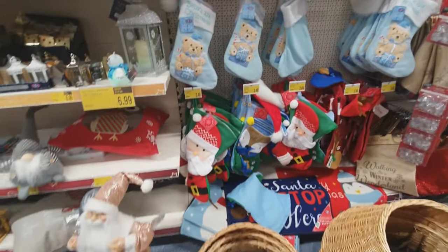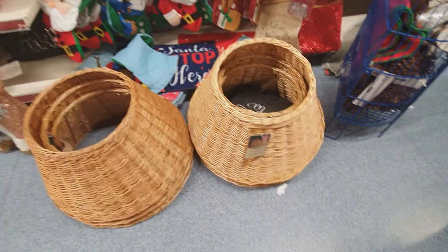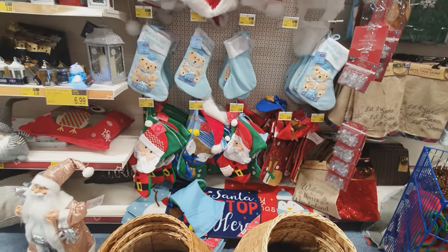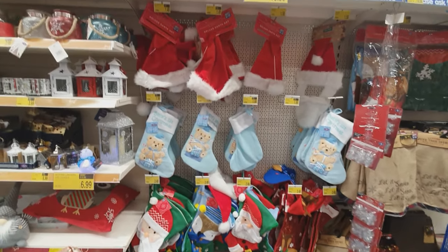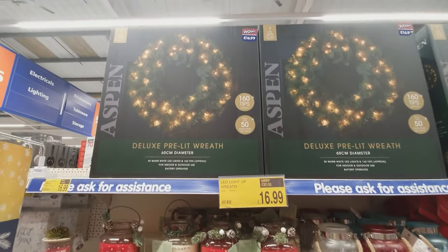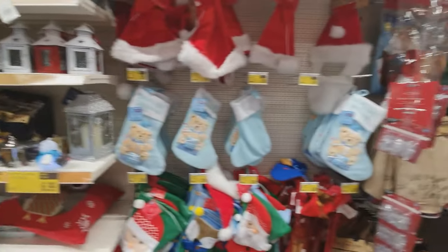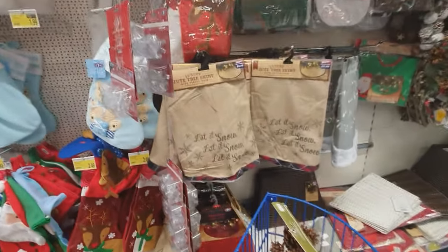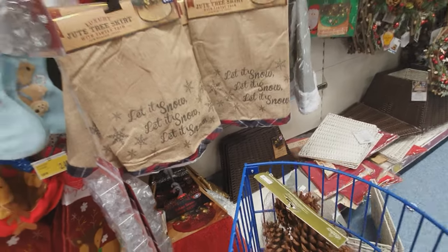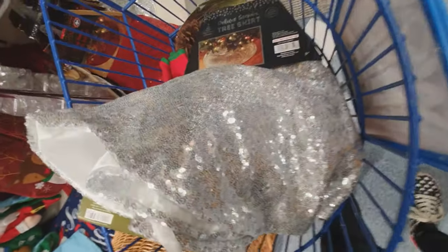Beautiful candles - we all love a good candle. I love the little lanterns as well; you can put fern and bows on top of them. These are all in at the moment - the new tree skirts done out of wicker baskets. In B&M there were a lot of people walking around with them because Instagram stars have been putting them on the bottom of their trees this year.